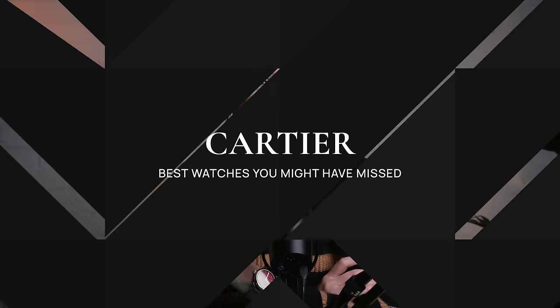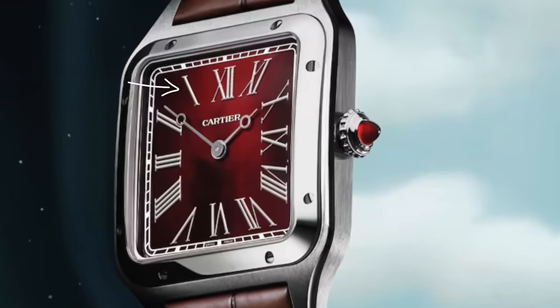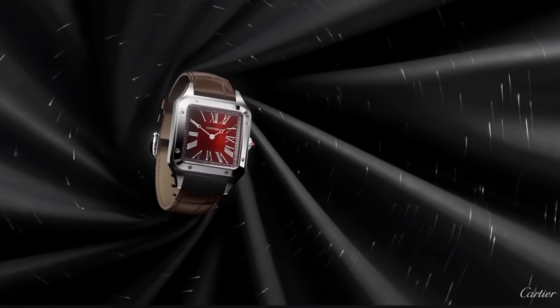Cartier had possibly the weirdest novelty I've ever seen, with the backwards Santos Dumont. This Santos Dumont reads counterclockwise, with one o'clock being at 11 o'clock, and so on and so forth. They had to make a completely inverted movement for this. It's just weird, and I think I'm possibly one of the only people who really loves this.